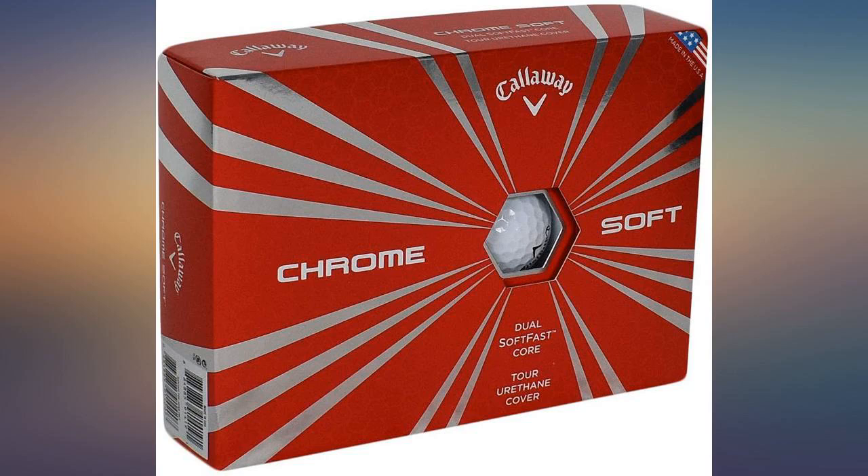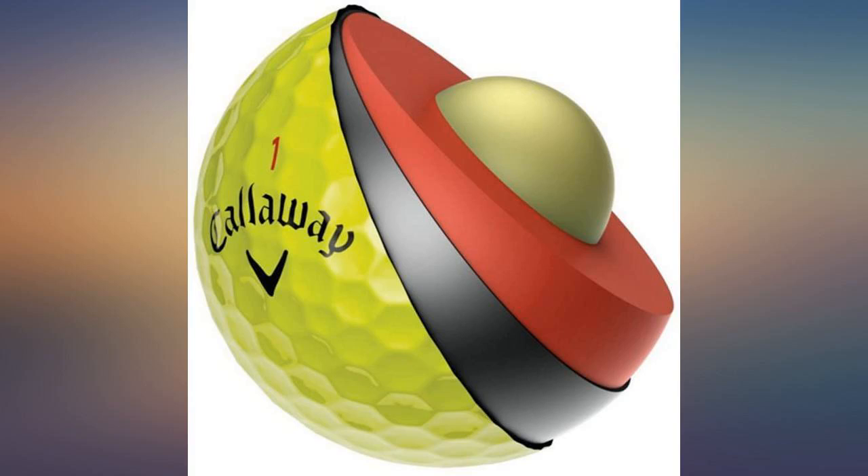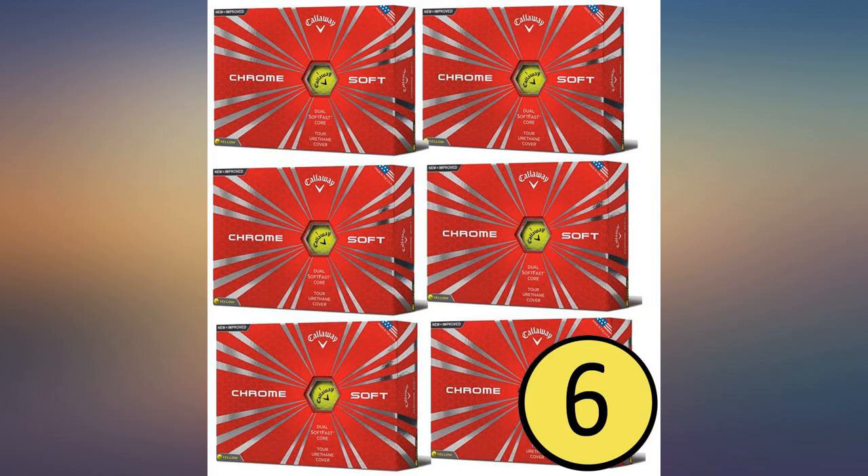Like new. Quick shipping. Was projected to arrive the 2nd to the 14th of May. Came the 3rd of May. And of the 4 dozen I bought, only one even looks like it was used. Someone used a good marker to personalize the ball.